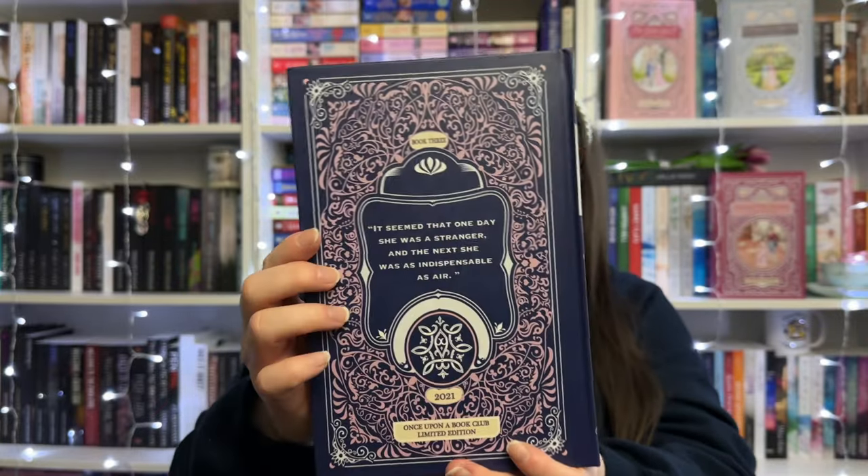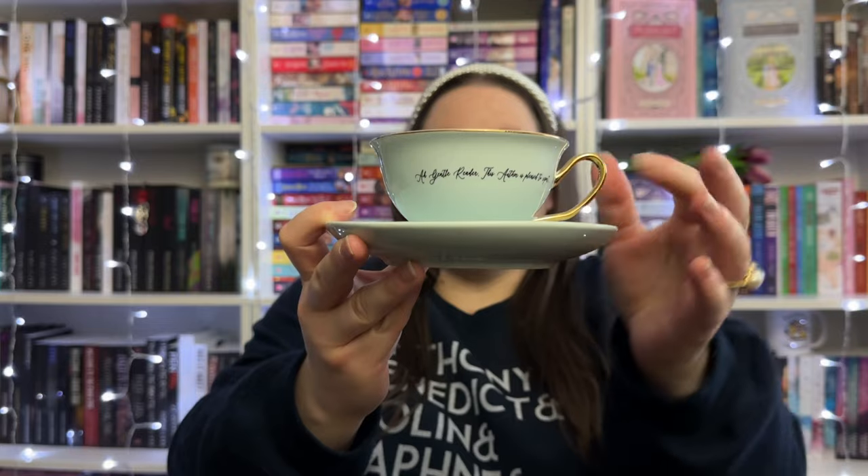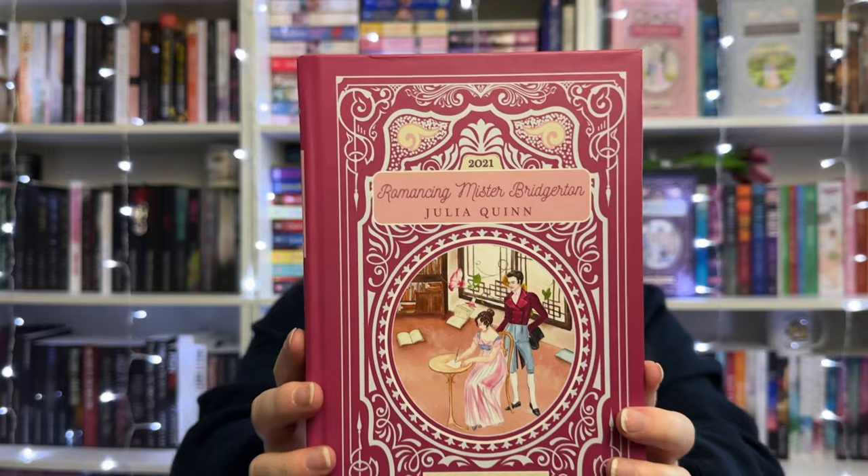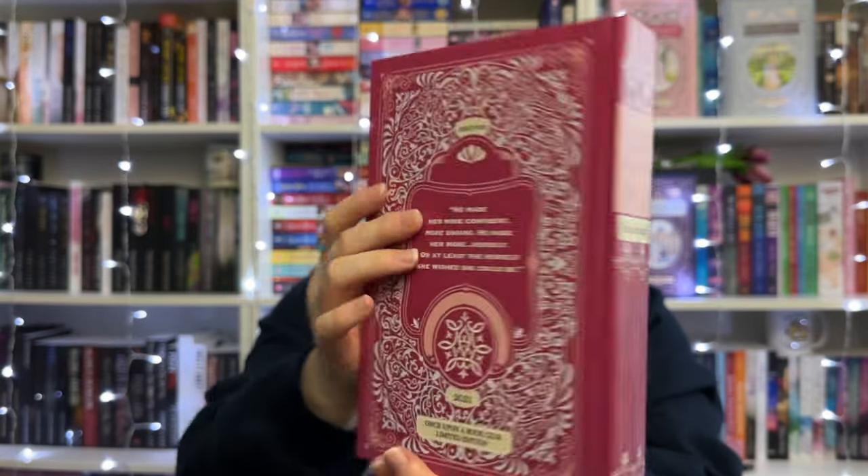Book three has a really gorgeous indigo color and it came with a cute teacup with the inside saying 'Ah, gentle reader, this author is pleased to report...' — a fun gold detail. And one of the gifts was actually the fourth book in the series, Romancing Mr. Bridgerton, which was a gift for book three. I love the pink cover.